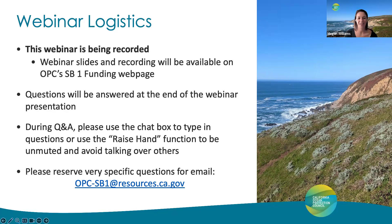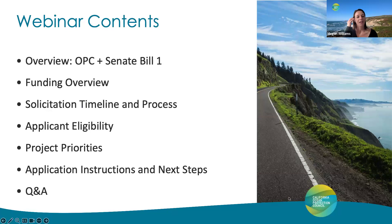Let's go ahead and jump in. This is an outline of the presentation material we'll be covering today. Over the course of this webinar, we'll be providing an overview of the Ocean Protection Council, Senate Bill 1, and an explanation of our SB1 grant program. This will include OPC's SB1 funding overview, the solicitation schedule, applicant eligibility, and the funding priorities for the solicitation itself. Following that, we'll lay out the process for how to apply, next steps, and then we'll move into the Q&A.